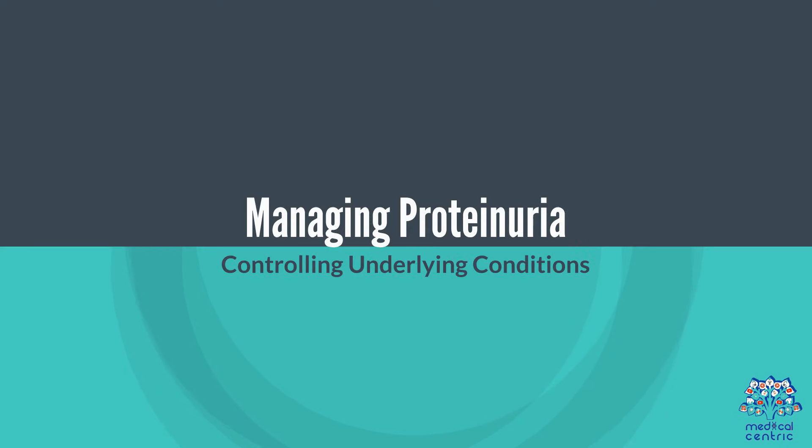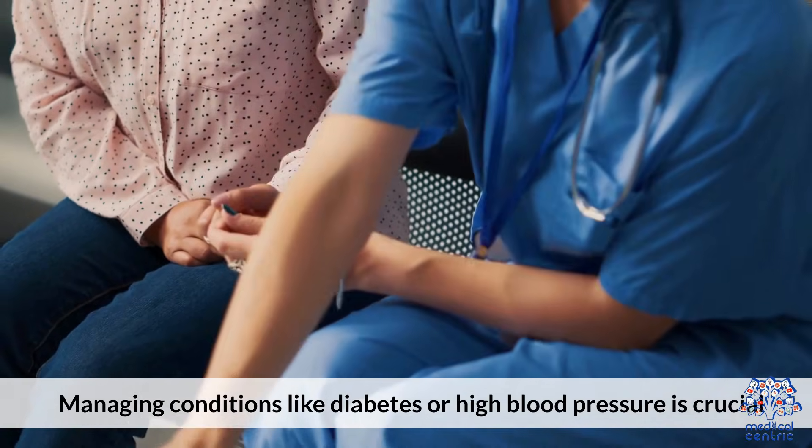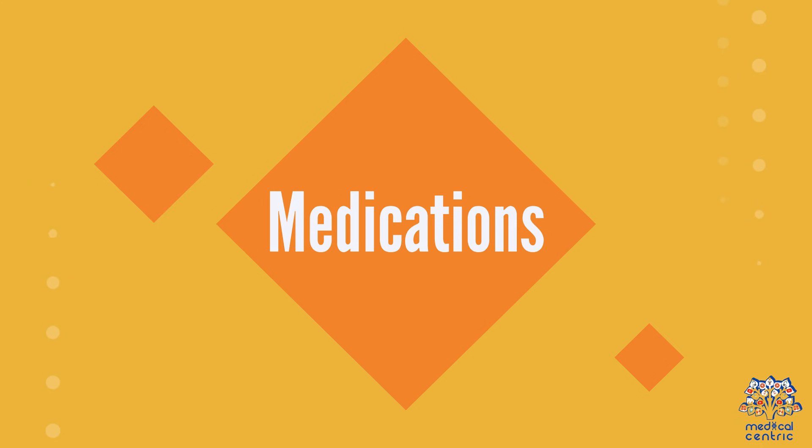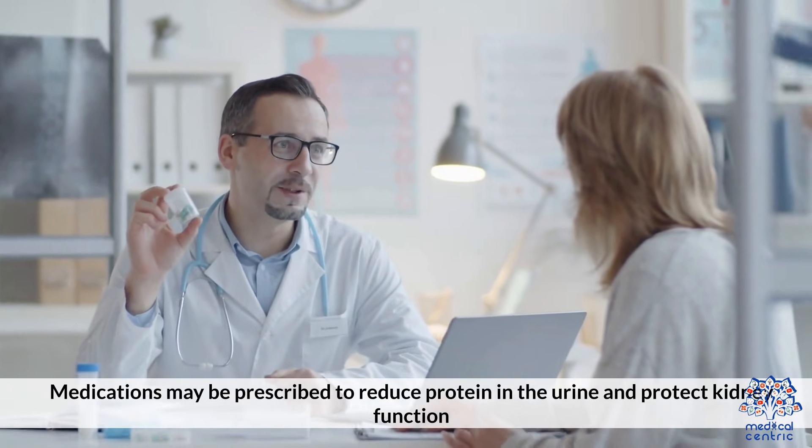Managing proteinuria. Controlling underlying conditions like diabetes or high blood pressure is crucial. Medications may be prescribed to reduce protein in the urine and protect kidney function.